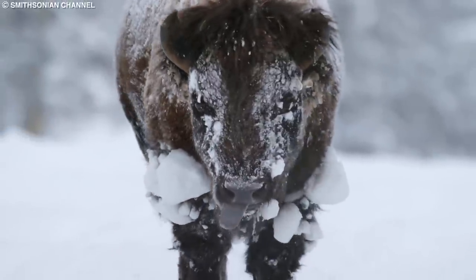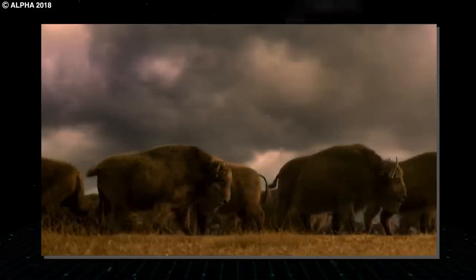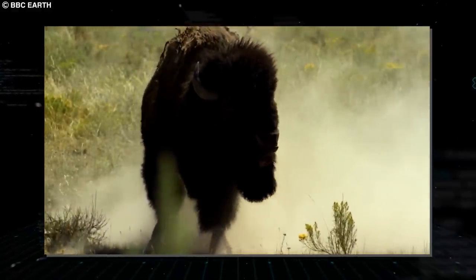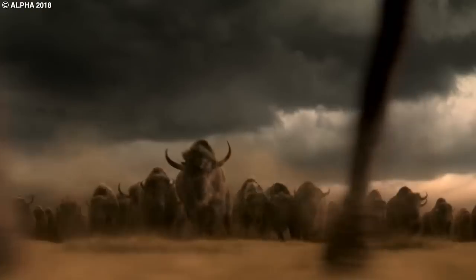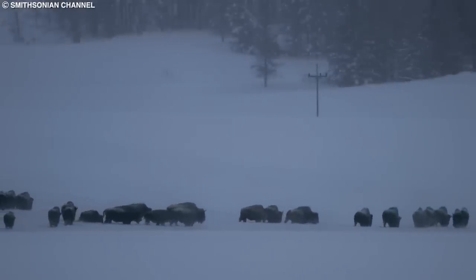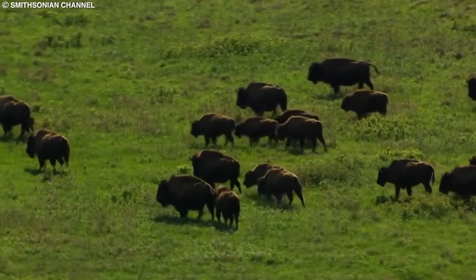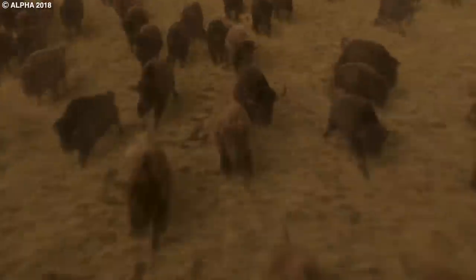As with the woolly mammoth, the extinction of the Yucca bison was likely driven by a combination of factors, including climate change, habitat loss, and human hunting. As the Earth's climate warmed and the ice sheets retreated, the grasslands the bison depended on gradually disappeared. Humans also hunted these animals for their meat, hide, and horns. The discovery of the Yucca bison and other frozen specimens has significantly advanced our understanding of these ancient creatures and serves as a reminder of the impact that climate change and human activity can have on the survival of species.